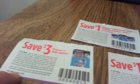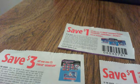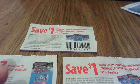Make sure you check the expiry dates so you can see that they're still good — they're valid through January. So you would be able to use these three coupons together on one package of Finish Quantum and get $5 off.